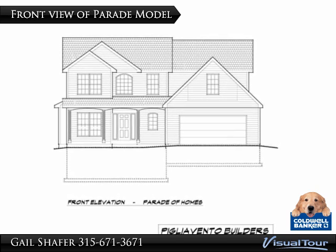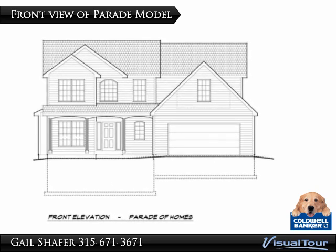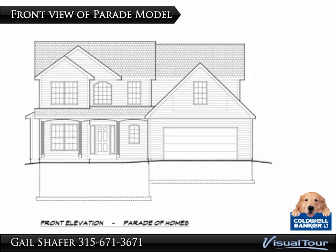For curb appeal, there will be three gables and a full front porch. Notice how we've carried the arch of the foyer window into the arches of the porch.